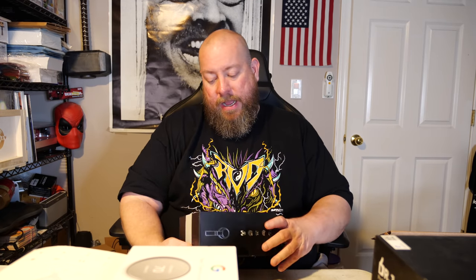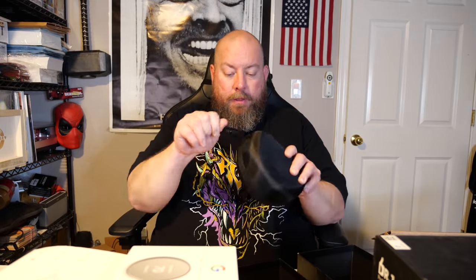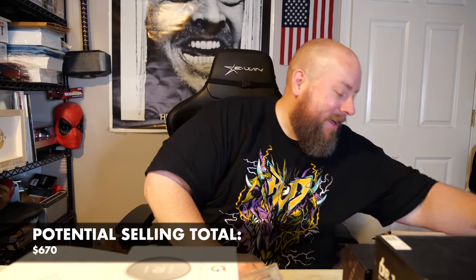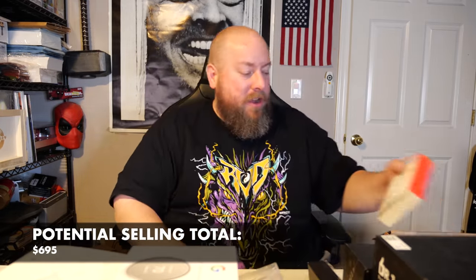Next is a Thank You C751 headset with a nice carrying case — looks decent, not Bose quality but decent. I'd guess $40 to $50, but looking it up it's actually about $25. Lesson learned, should have gone with my gut. Then we have Link neckband Bluetooth headphones — kind of looks like the Beats style but off-brand, about $25 on average.